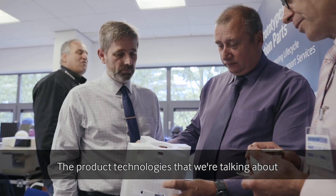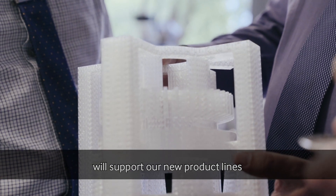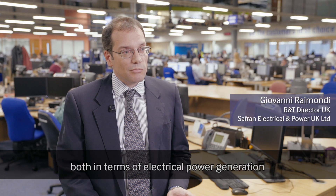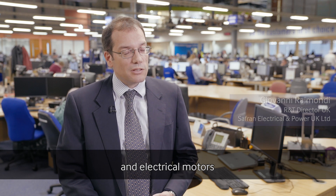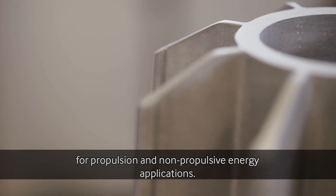The product technologies that we're talking about will support our new product lines both in terms of electrical power generation and electrical motors for propulsion and non-propulsive energy applications.